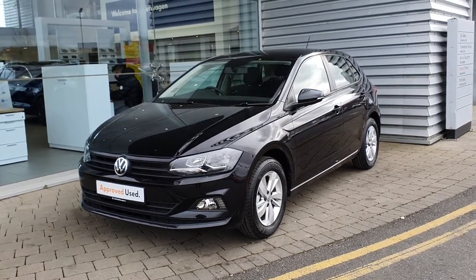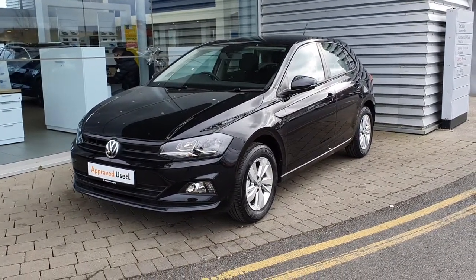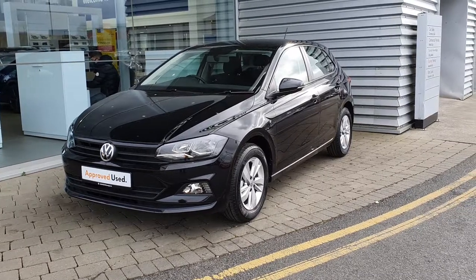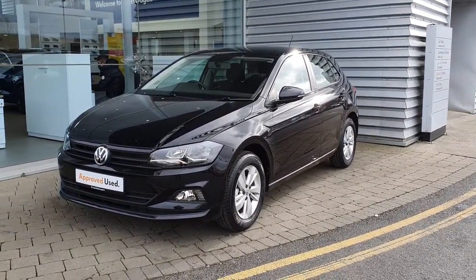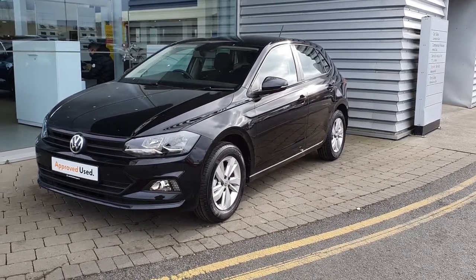Hey, good morning guys, it's Gavin here for Joe Duffy Volkswagen Airside, and today I'm here showing you this beautiful 2021 Volkswagen Polo Trendline. This particular model is a one-litre petrol engine producing 80 brake horsepower.